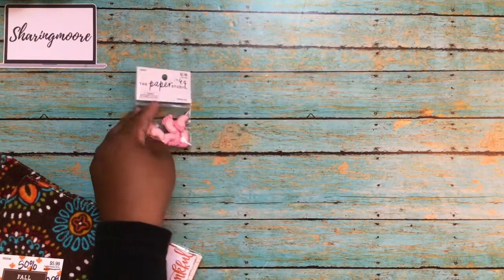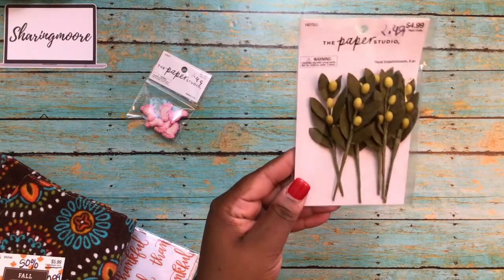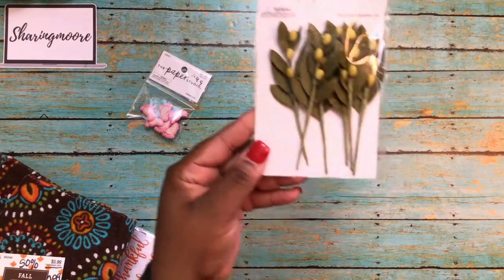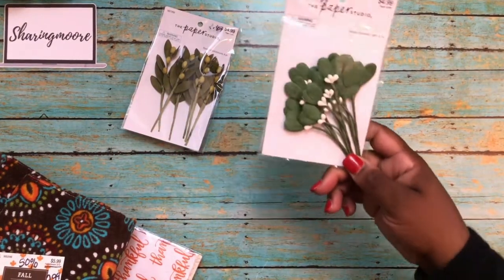From Paper Studio I got some of these little feet buttons — there are six pieces in there, those were $1.49. I also got some of these floral embellishments — six pieces, regularly $4.99, those were $2.49.